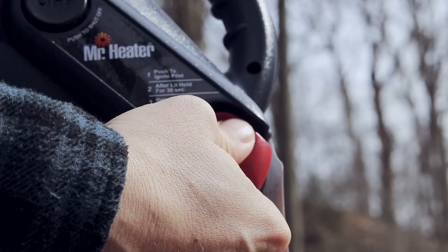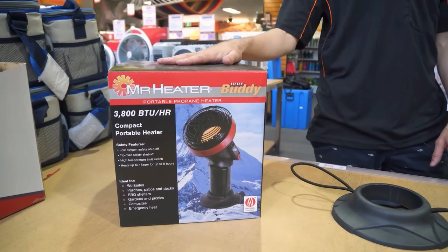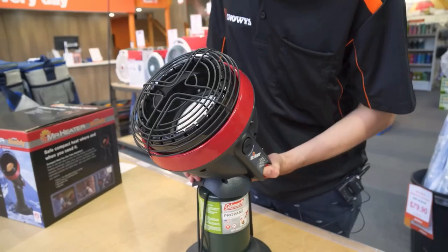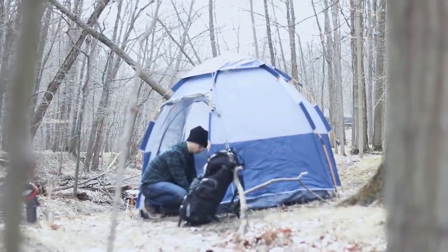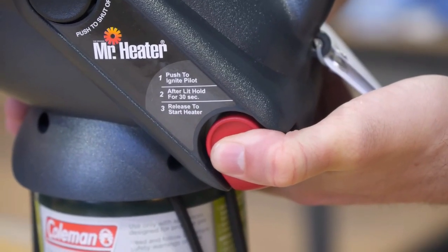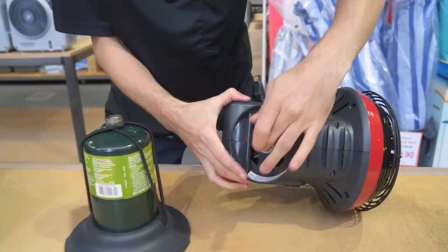The first one is from Mr. Heater — the Little Buddy — with 3800 BTU. This small heater can heat a room or a tent up to 95 square feet. It's a perfect solution for heating small enclosed spaces like tents. It works on simple on/off buttons and uses a one pound disposable propane cylinder.